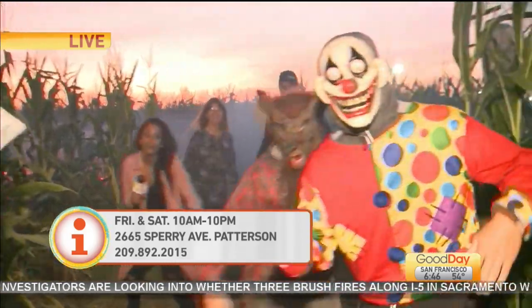Everybody at the count of three, just jump into that camera and scare everybody. Why would you do that? Ashley! No, no, no, no. Ashley Beula Williams! Why?